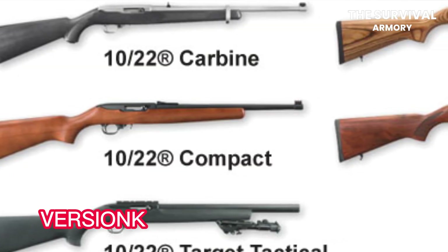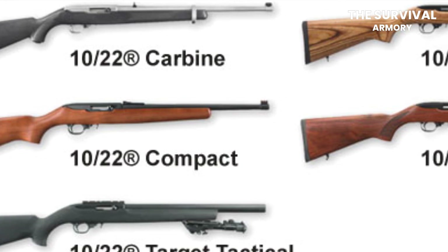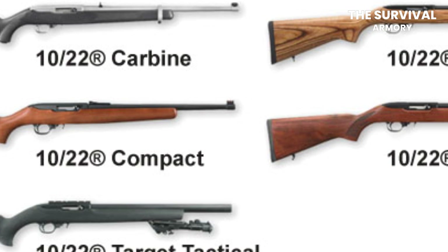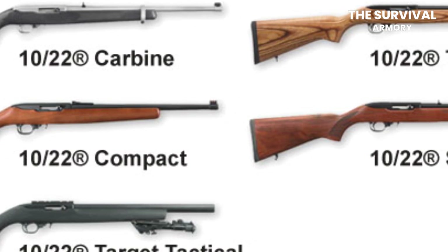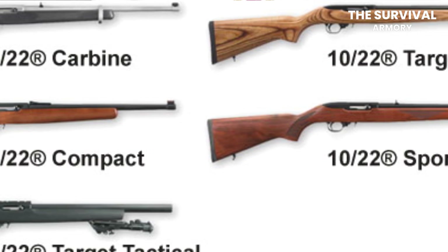Versions. The Ruger 10-22 is a highly customizable gun, and because of the aftermarket support, different gun distributors have made their own versions. It is hard to keep count of the variations that are available in the market, but there are only 11 official variants of the gun, and only a few of them stand out.